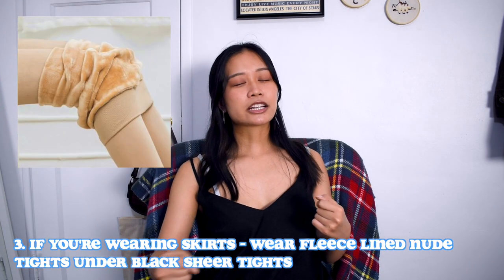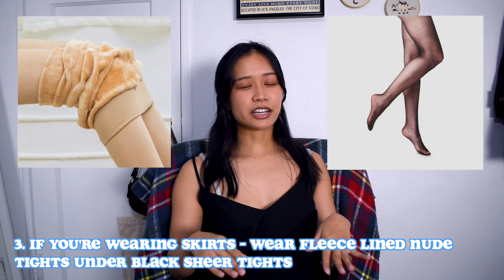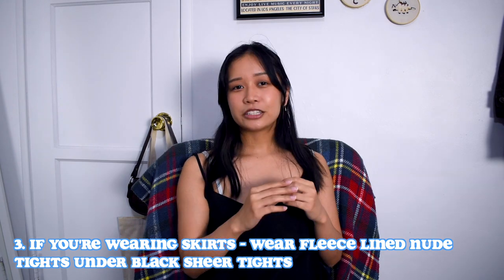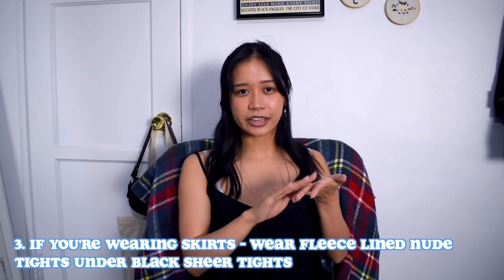If you want to wear shorter skirts and your climate allows, one tip is to wear some fleece-lined nude tights and then wear black sheer tights on top of that. So it looks like you're just wearing sheer tights but you actually have two layers underneath. I know in Japan they have fake sheer tights that already come with the nude lining and sheer tights attached together, but I haven't seen a decent pair in the US — if you know of any, let me know in the comments below.